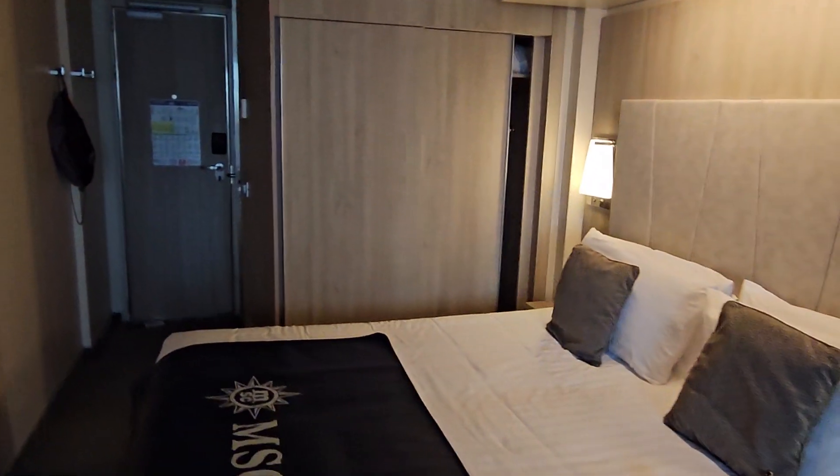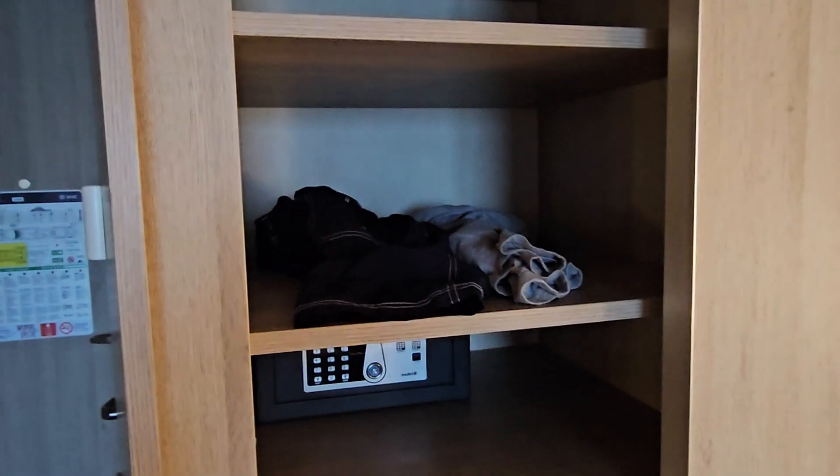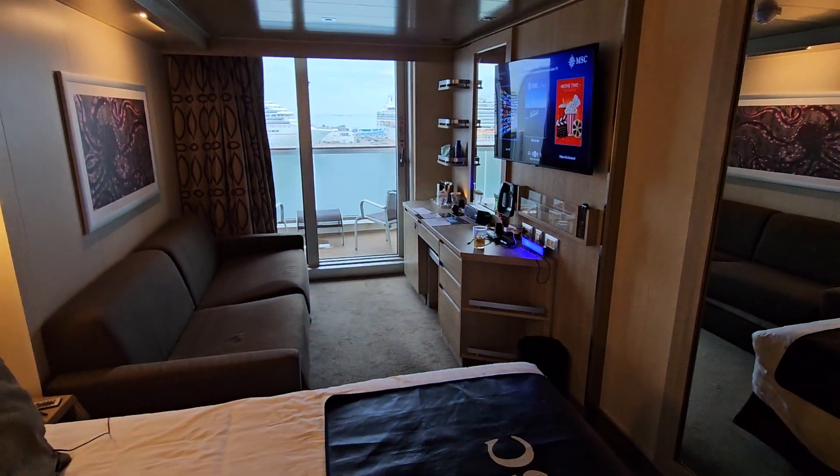Nice TV — everything you need. There's my poncho, which is nice to bring because it can rain and surprise you — you can clip it on or stick it in your bag. Big closets on board. Right now my luggage hasn't arrived. I keep a bathing suit in my carry-on just in case — if my luggage doesn't arrive, that'll be my outfit for the rest of the week. I do know people where that's happened. Big closet, more than what I need, I'm happy.